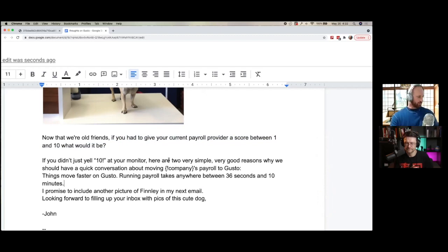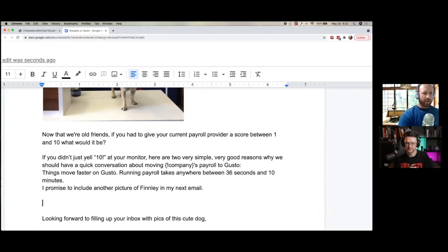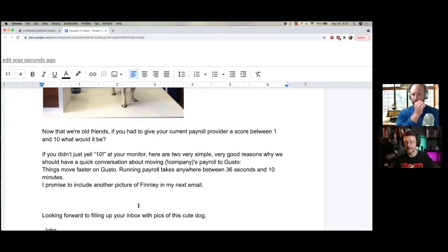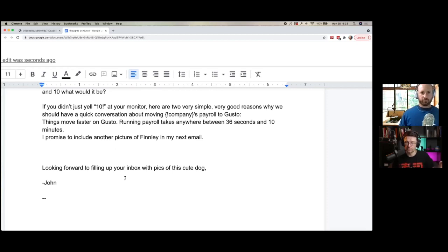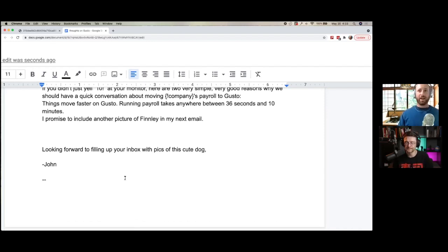You're going to see a similar theme when we review the mailer — call to action. They can keep all the cute stuff about the dog, but I would have added at the bottom: 'Can I send you more details if this struck a nerve?' Or borrowing what they've written: 'If you're not yelling 10 out of 10 regarding your current payroll provider, can I shoot over a few more details?' Something that ends it with a CTA. Also, 'looking forward to filling up your inbox with pics of cute dogs' is like — my inbox is already getting 50 emails a day. You have to be very careful with humor because it can backfire super easily.